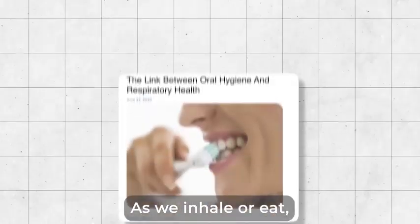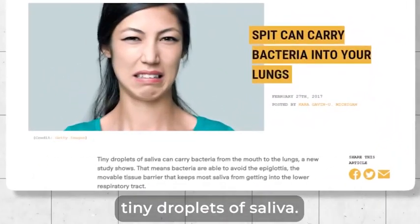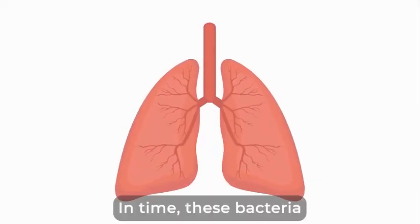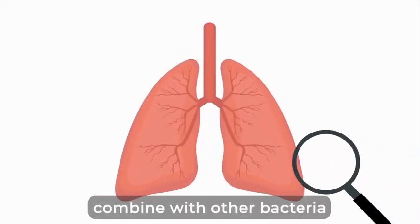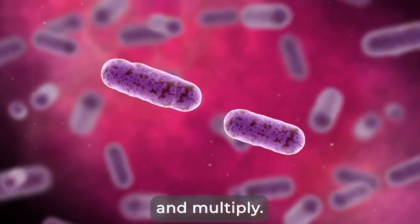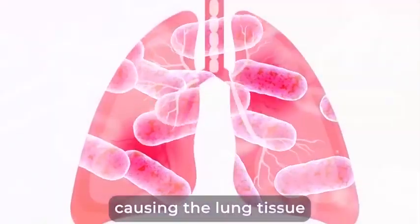Here's why. As we inhale or eat, bacteria travels and accumulates in the mouth. Every time we swallow, tiny droplets of saliva carry these microbes down your respiratory tract and all the way into your lungs. In time, these bacteria combine with other bacteria coming from your nose and airways, and they mutate and multiply. In short, they spiral out of control, causing the lung tissue to become irritated. This means poor oxygenation as the air doesn't travel through our body the way it should.